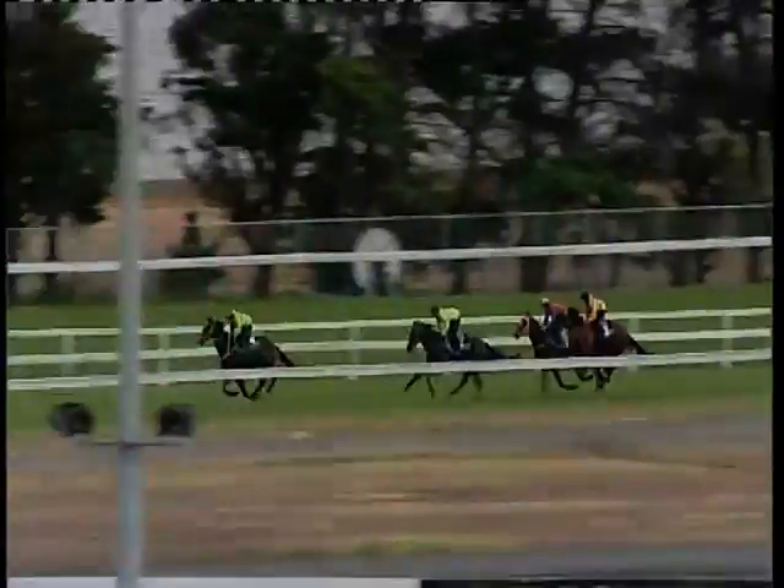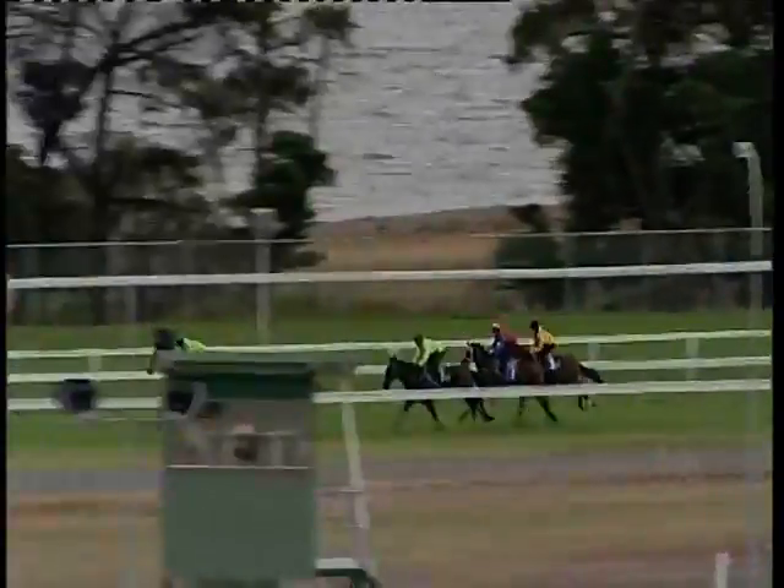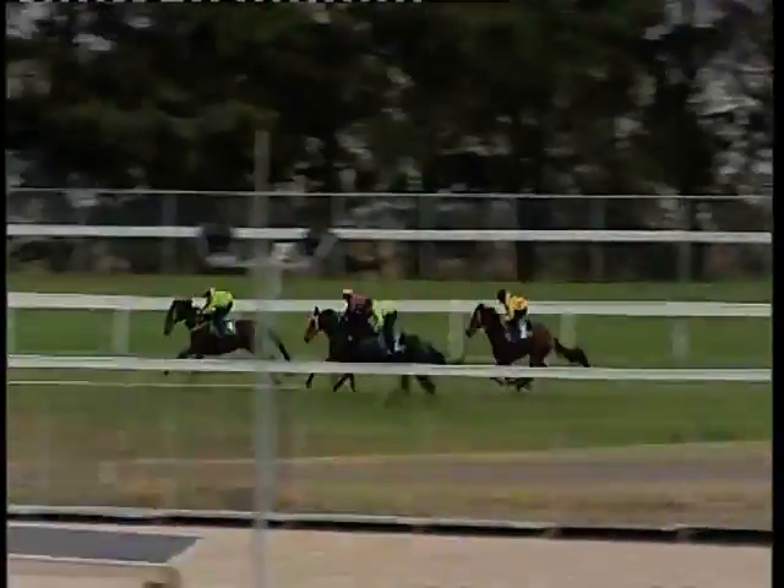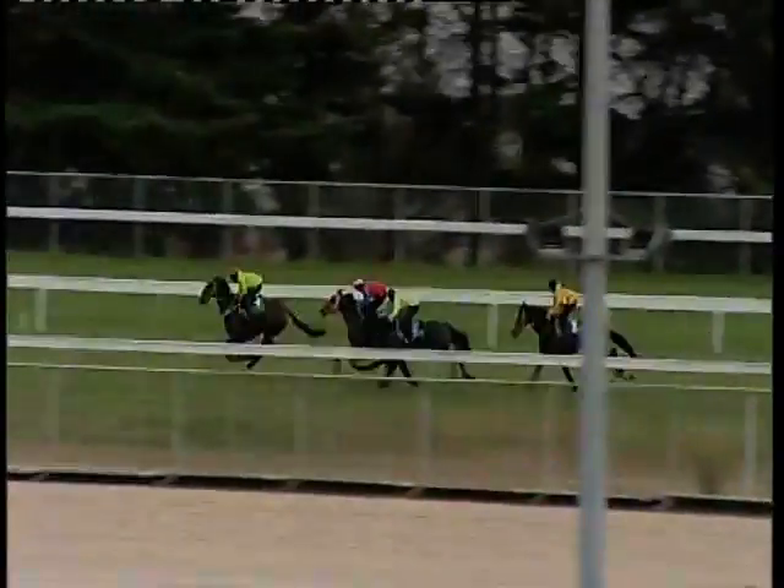They settle fully into stride now and head out towards the thousand metre mark, where travelling well in front was North Lodge, out by two lengths. Badger's Touch second, Little Bit of Joy third — now moves up to second on the outside. And Classic Design was a length and three quarters away, back in last position.